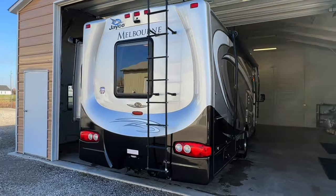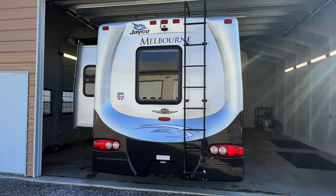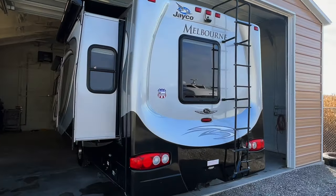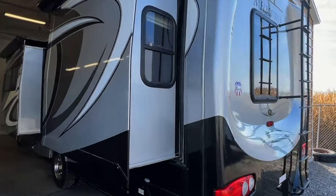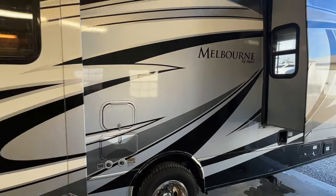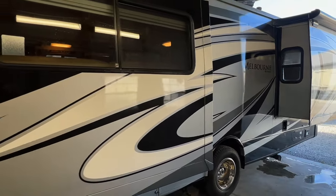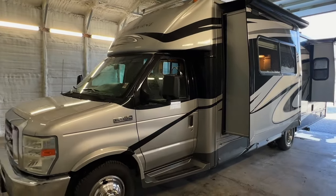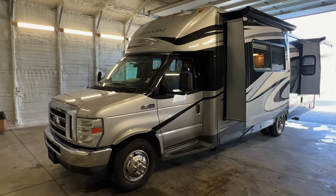There's a direct link to this particular RV in the video description below. If you follow that link it will take you to our website where you can see pricing and more information. Once this unit is sold, that link will be removed. We are a full service dealer offering warranty as well as financing packages. For sale today we have a 2010 Jayco Melbourne 26A with 46,767 miles.